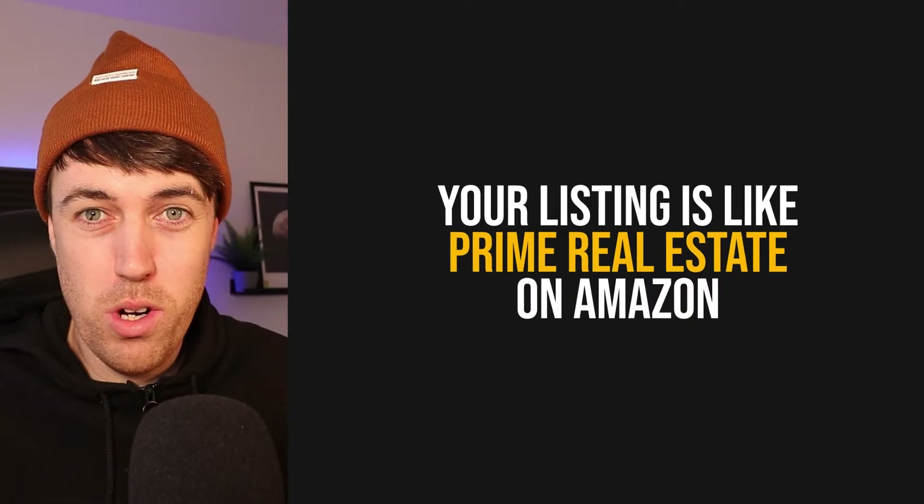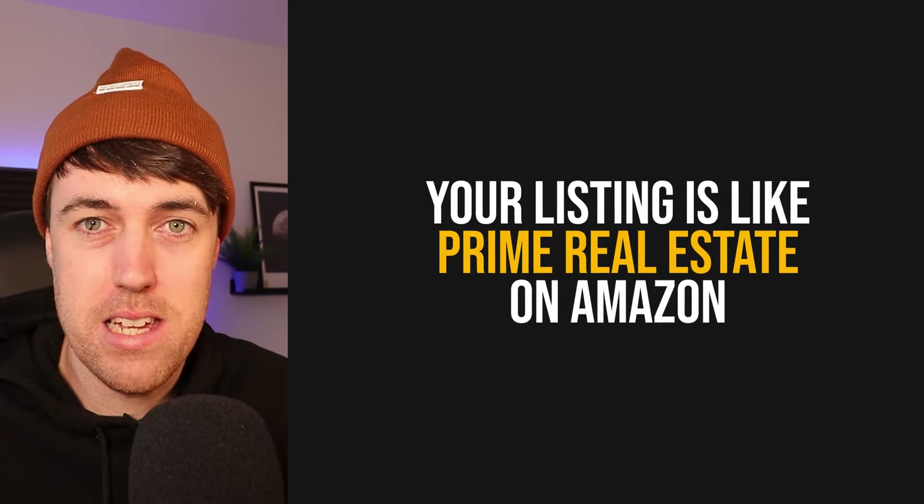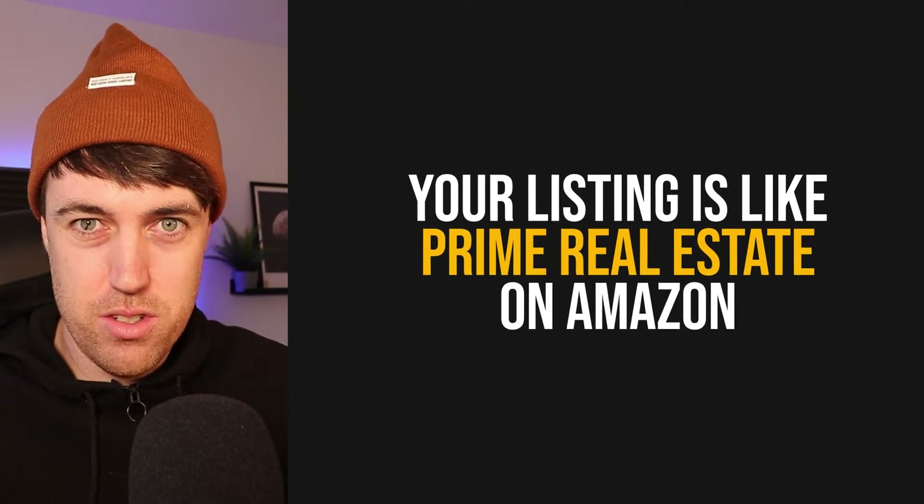Investing up front in your organic ranking on Amazon is something that I see so many sellers underestimate. They come into selling on Amazon and they want to make immediate money — they think they can just be profitable from day one. But actually your listing is like prime real estate on Amazon, and it's something that you should invest in. Just like with a house where you'd do up the garden, renovate the place, make it look nice — the same is true for your Amazon listing. You should invest in it so that you can get organic ranking that's going to bring you free traffic every single day.